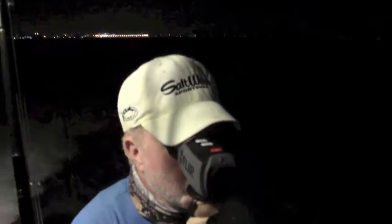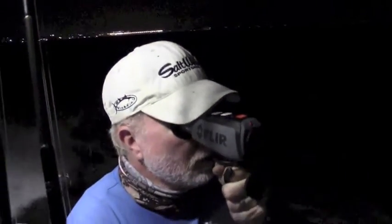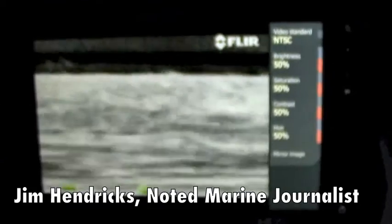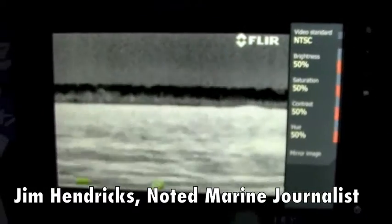This unit can be held up to your eye or, as we demonstrate here, mounted and connected to an onboard MFD to serve as a night vision camera. We've got the FLIR Ocean Scout 320 hooked up to our multi-function display. We're actually using it to navigate out of Oceanside Harbor this morning in the pre-dawn hours — it's about 4:52 in the morning.